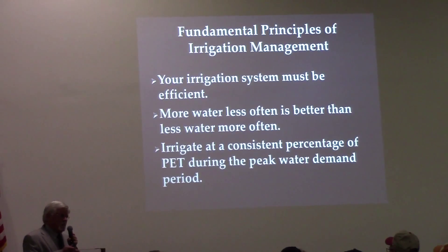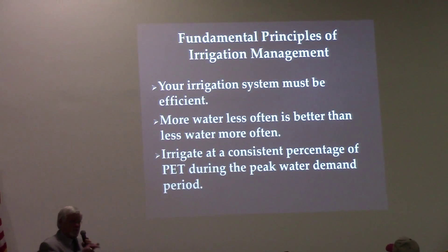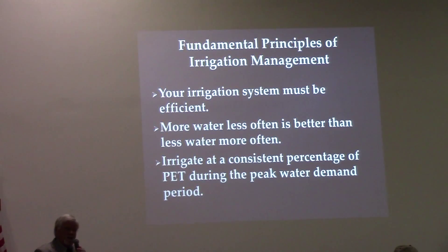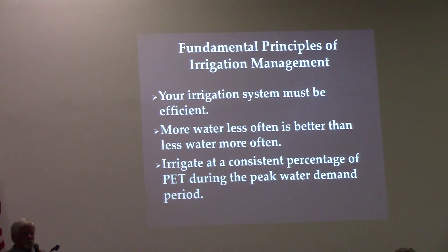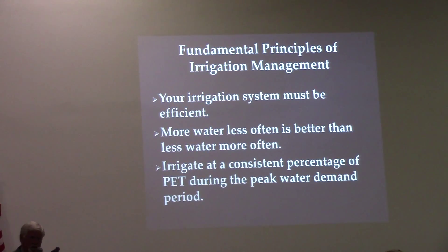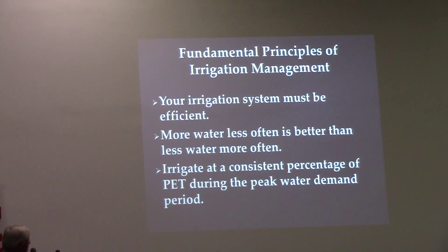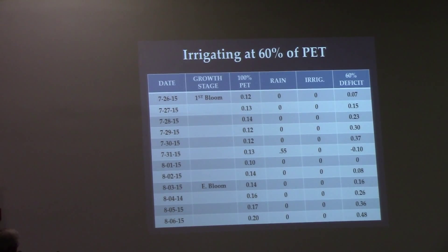You can see that if you put on an inch with broadcast spray and only get a half inch available, and your evapotranspiration rate is more than an inch a day, you barely supply that cotton's water demand for even one day. In general, more water less often is better than less water more often.